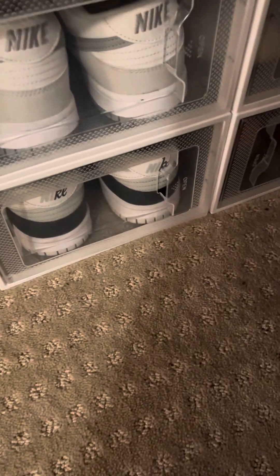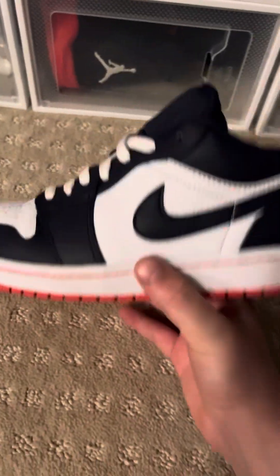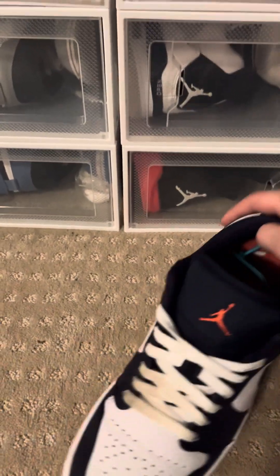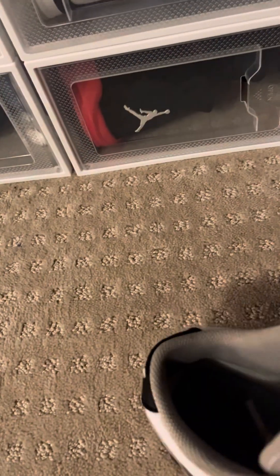And then we got a pair of Jordan One Lows — Jordan One Obsidian. I personally really like these, the orange ones — can't go wrong. And then I got another pair of Dunks that I didn't show yet — these were actually my first ever pair of Dunks. I really like these but I don't really wear them anymore.